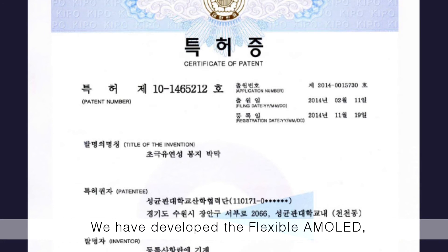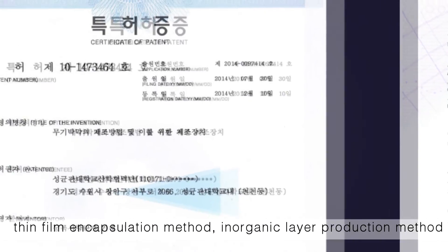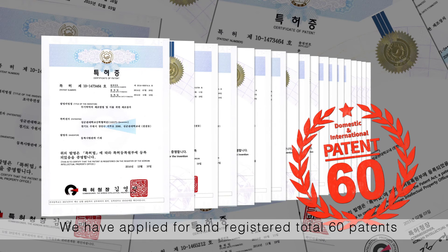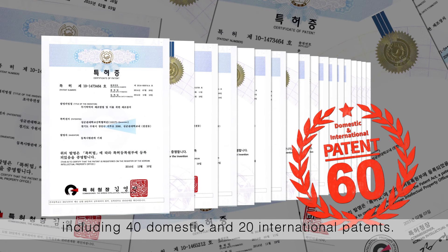The team has developed flexible AMOLED, thin-film encapsulation method, inorganic layer production method, and its production devices. They have applied for and registered a total of 60 patents related to these technologies, including 40 domestic and 20 international patents.